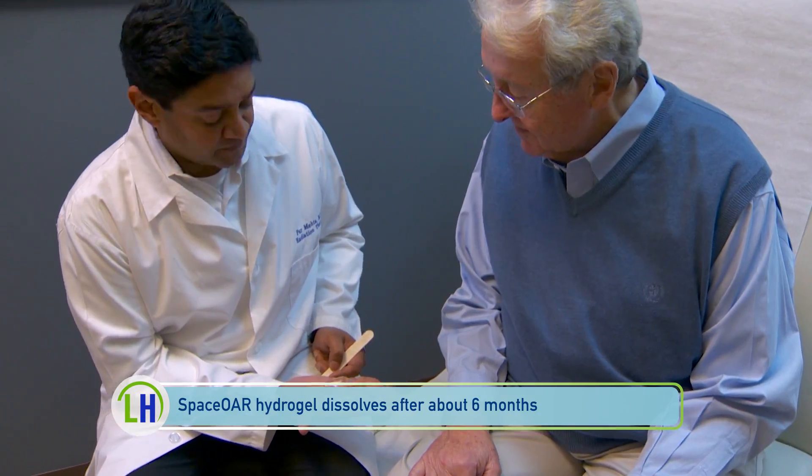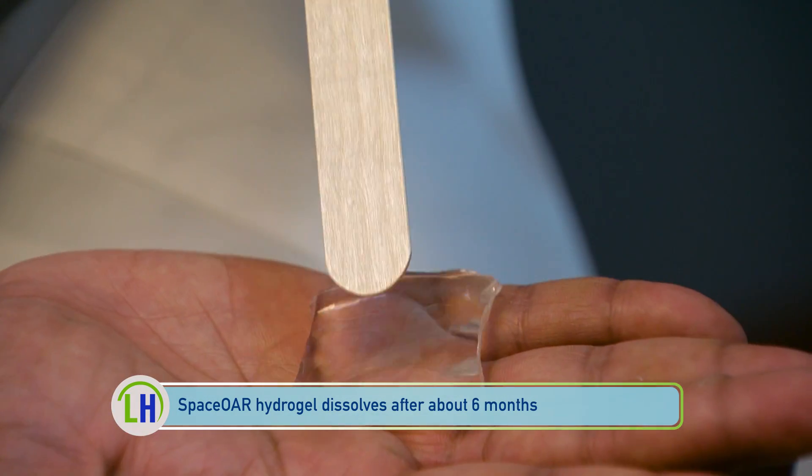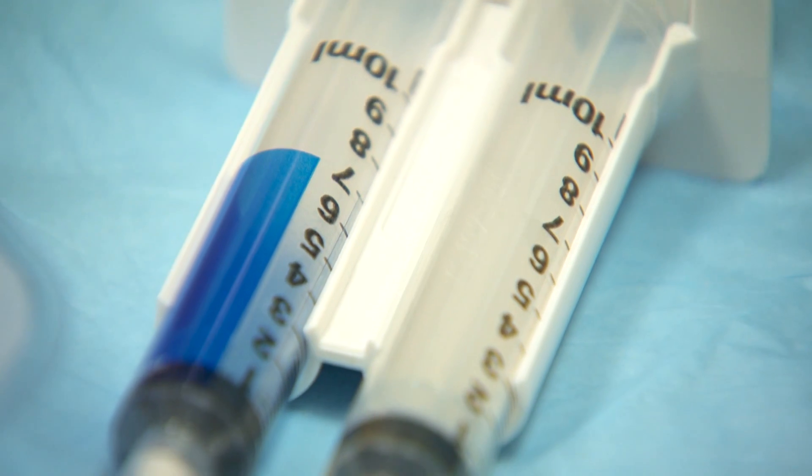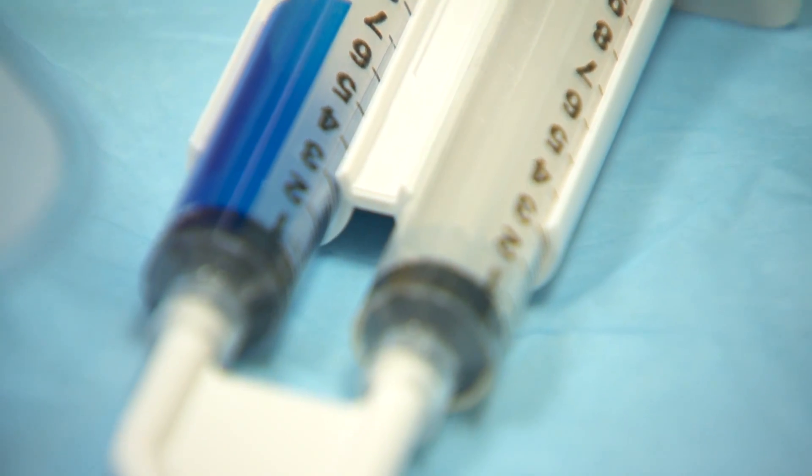The benefit is it's there during the duration of the treatments but does not need to be removed afterwards — it dissolves. The one-time minimally invasive outpatient procedure takes about 30 minutes.